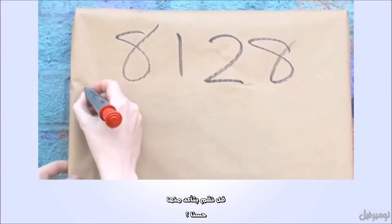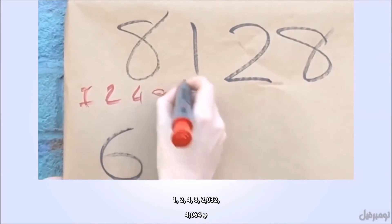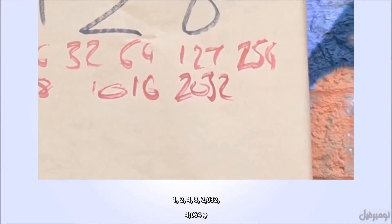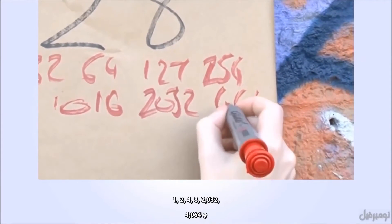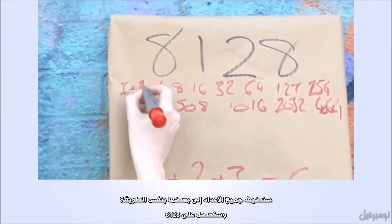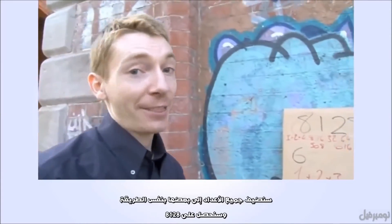And that is 8,128. Let's try it out. The divisors include one, two, four, eight, 2,032, and 4,064. Add those together in the same way and you will get 8,128.